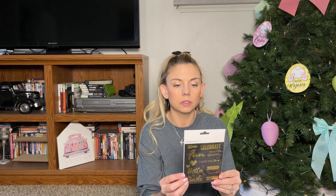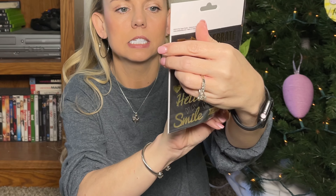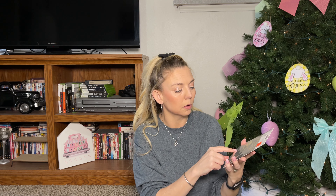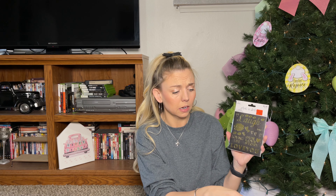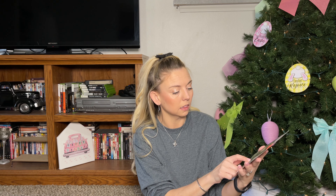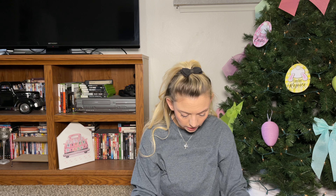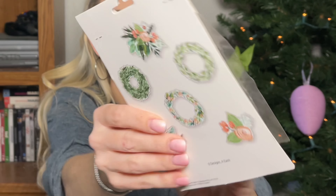I grabbed this sticker set — originally $2.49, I paid 62 cents. I really like the gold tone to it. It's great for junk journaling or decorating the booklet, and it has sentiments like 'loving,' 'our love story,' and 'love you,' which is mainly why I got it.